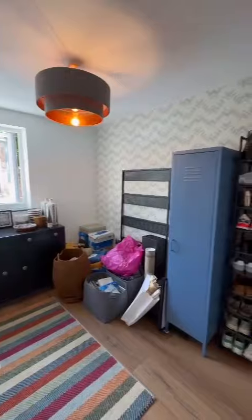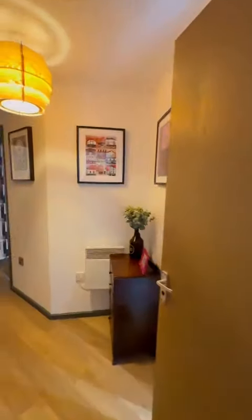And then finally the second bedroom — as you can see it is being used for storage, but again is a good size double room.